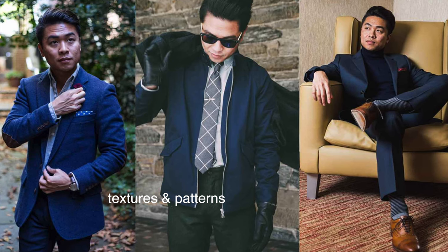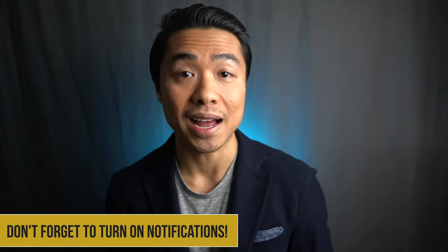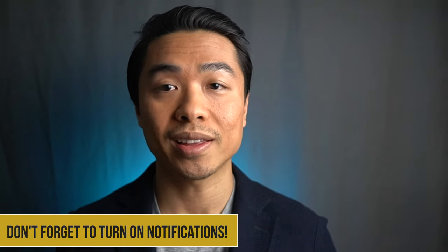By choosing different colors, textures, fabrics, and patterns, you can add some variety even to the strict classic style of men's clothing. It's very important to combine your colors and fabrics correctly. That takes us to the next point, which is the boring yet trusty color wheel.